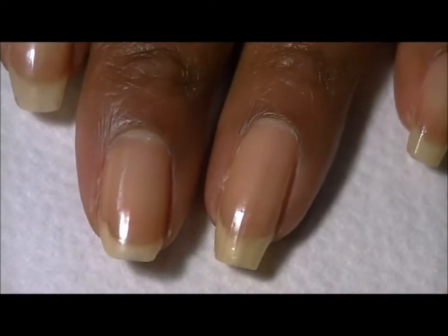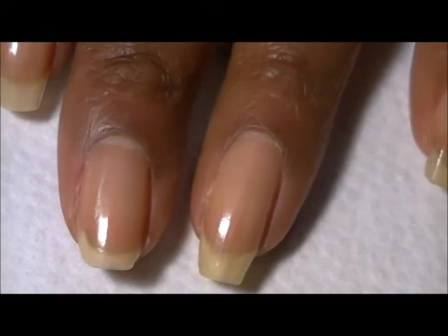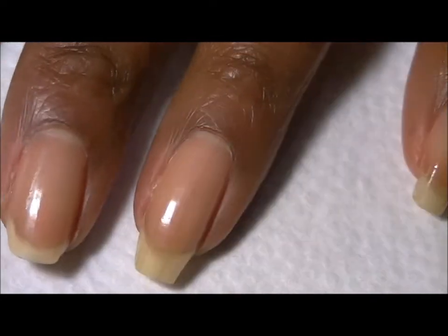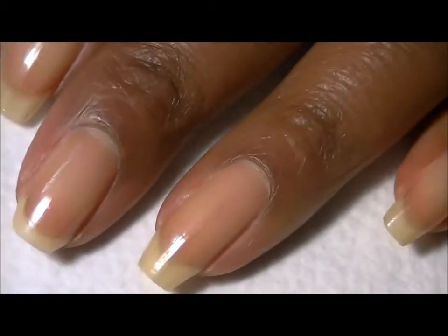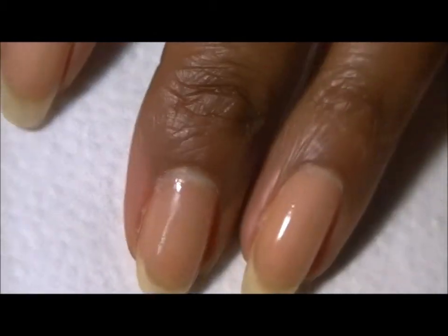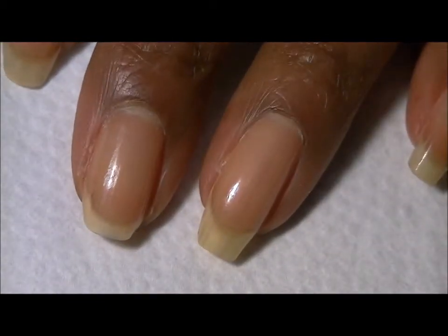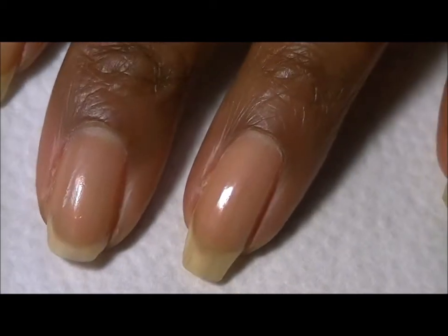I'm struggling with deciding whether to cut them all off. If I break another one, I'm definitely just going to cut them all off to about there, and then I'll just do designs for short nails, which I get a lot of requests for anyway. But I just wanted to give you an update on how the nail growth of this nail is going.